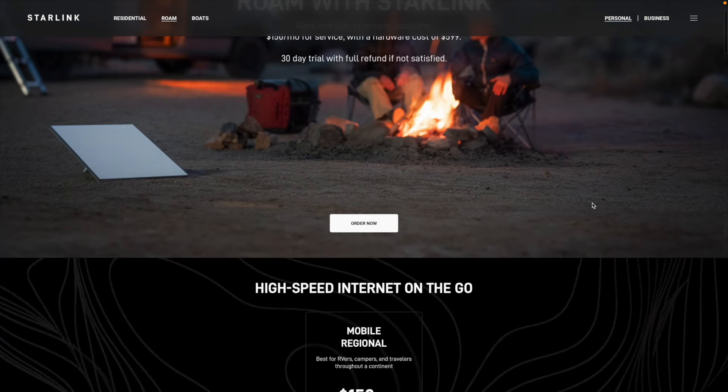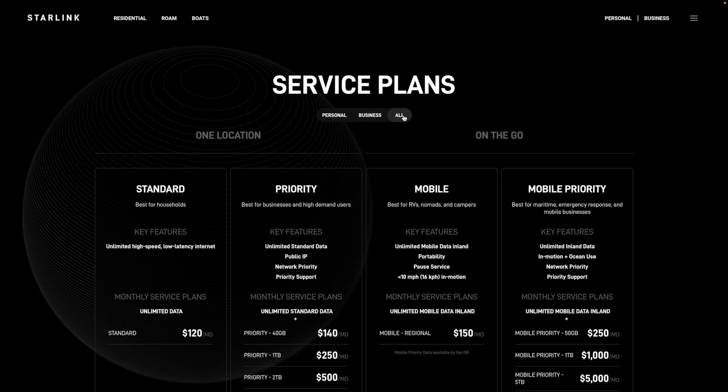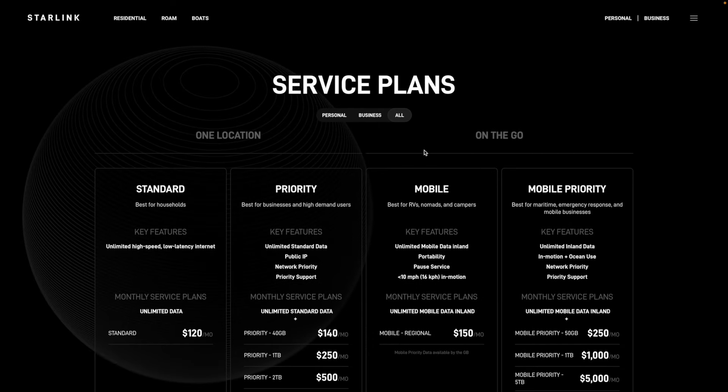As far as simplifying their service plans goes, if you get onto the Starlink website today and go to the Roam page or the boats page in the main menu of Starlink.com, you don't even see any references anymore to the global version of the Roam plan — it's gone from the website. Even on the service plan page listing all Starlink plans, it is not there either. In fact, you can't even order it anymore. Your only option is the mobile regional plan. I did check my account and could still change my plan to global, so it still exists, but Starlink is clearly trying to avoid signing up new customers to this plan, pushing people into the mobile priority service plan instead.